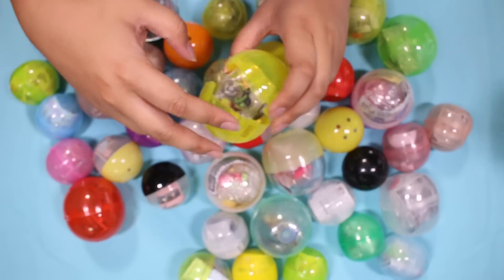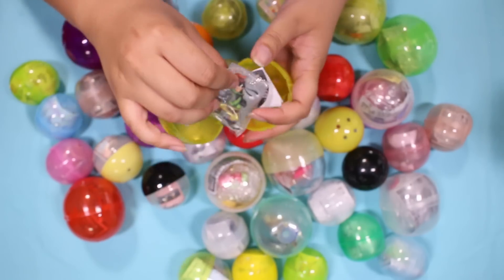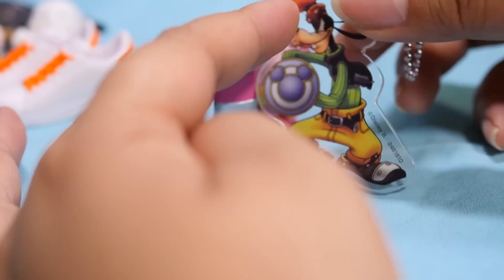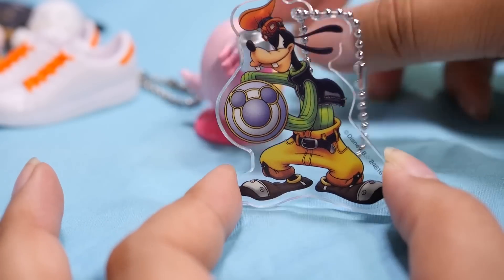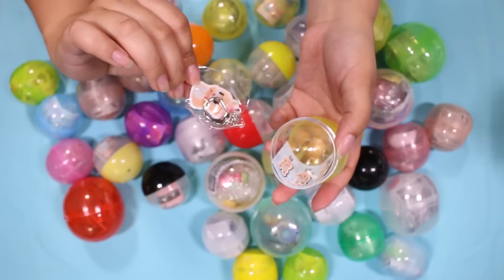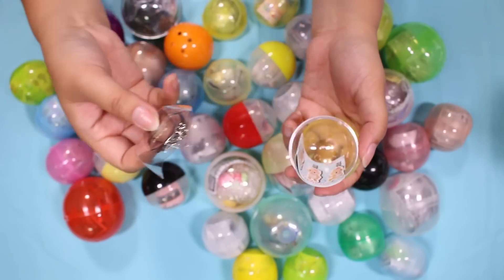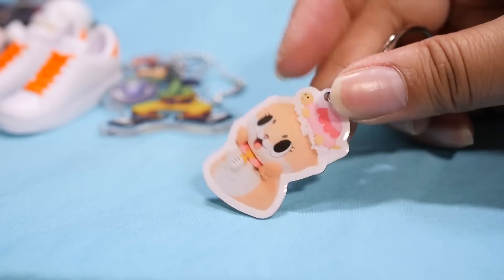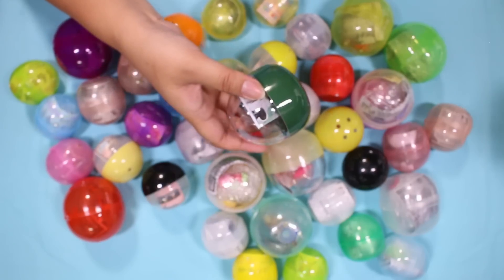Maybe I'll just build them both at the end. Here we have another Kingdom Hearts acrylic charm — this time it is Goofy. Looking pretty cool there. Here is a Chitan metal keychain — pretty cute. Looks like it's a photo of Chitan that they printed on a metal tag.